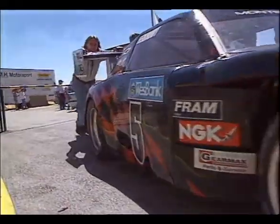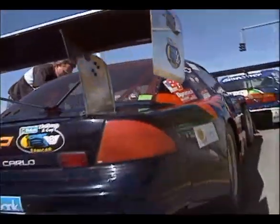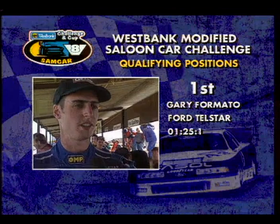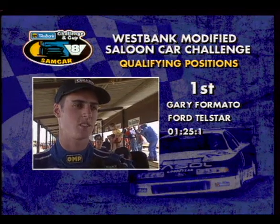A turn up for the books was that 21-year-old Gary Formato took pole position in his first race at the Goldfields Raceway in his 700 horsepower Ford Telstar. It's nice to have the car in pole position for the first time this year. The car's been going very well all weekend. Johan and the team have put a lot of effort into the car, put a new engine in the car as well, so it's looking very good.